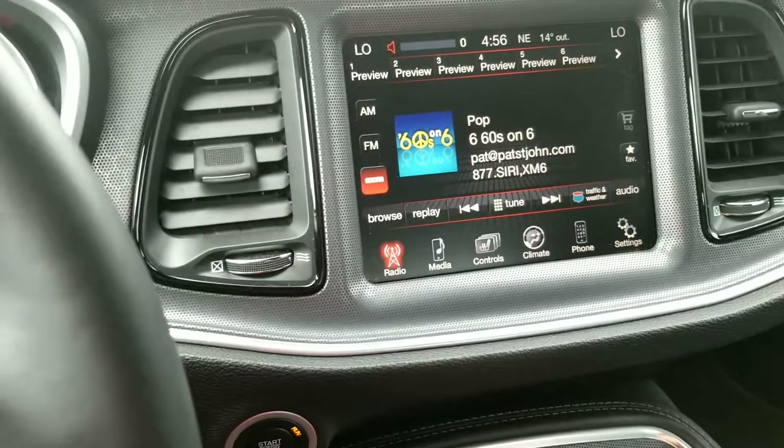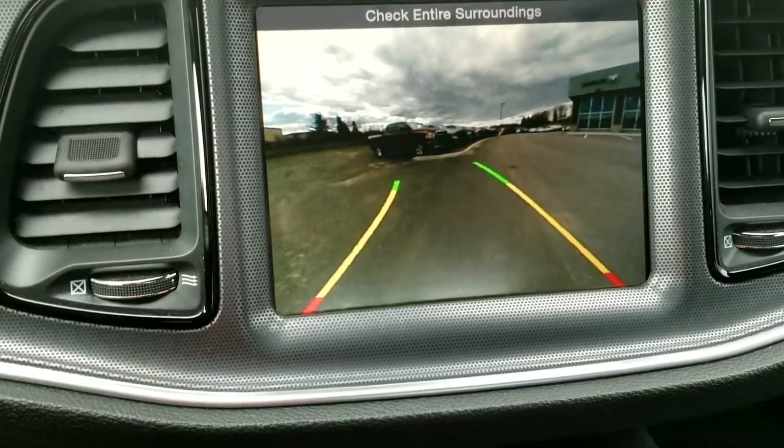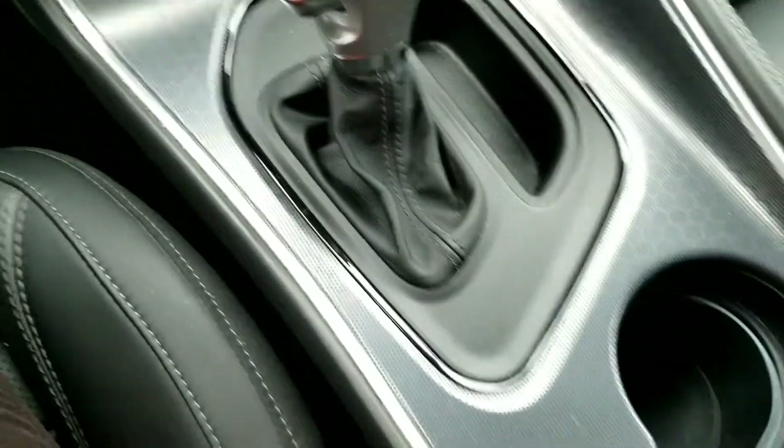Backup camera works well. Let me know if you have any questions about the vehicle or if you'd like to see it in person. Thank you.